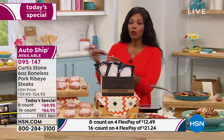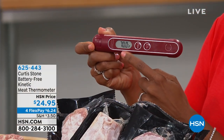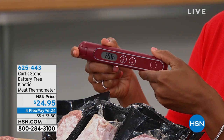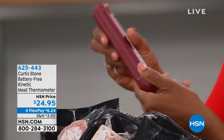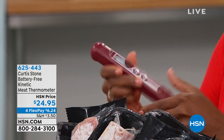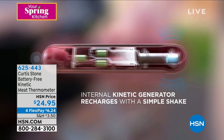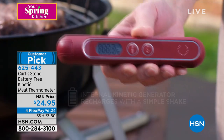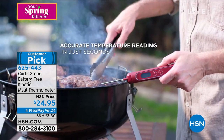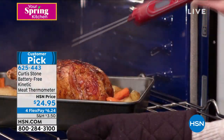Being able to cook properly is all about temperatures — you can't get it wrong when you focus on the internal temperature. When something has to be 145 degrees internal temperature for pork, how would you know without an accurate thermometer? This is the kinetic thermometer that chef has been using. You shake it — no batteries, nothing to charge or plug in. Shake it to wake it up, open it, pop it in, and it gives you an instant readout. It's accurate: cook by temperature, you'll get to know your time, and soon you'll be a pro. $24.95, item number 625-443.